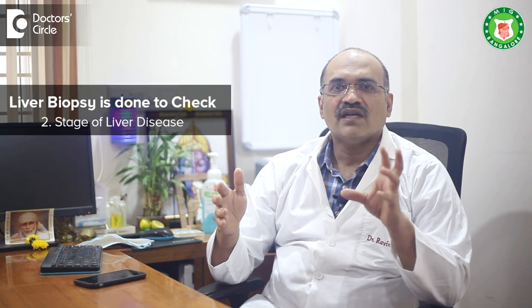Liver biopsy is done basically to look at any problem in the liver. The number one reason is when we do a liver function test and there are values known as AST and ALT — if they are elevated, we look whether you have a virus, an immunity problem, copper deposition, or excess iron in the liver. Sometimes blood tests don't give a clear picture of what is happening to the liver, so we advise a liver biopsy. It is especially done for autoimmune liver disease, where our own immunity is damaging the liver.